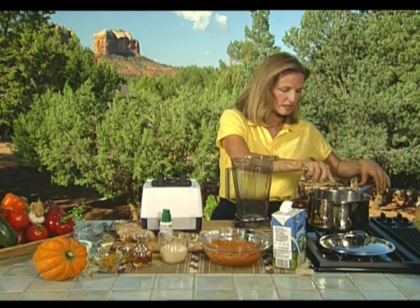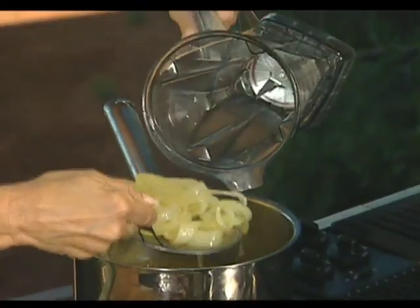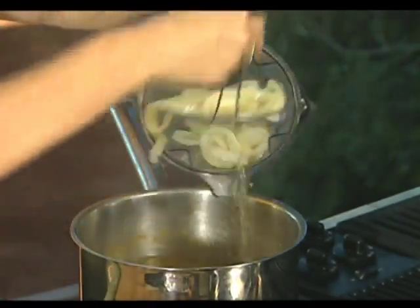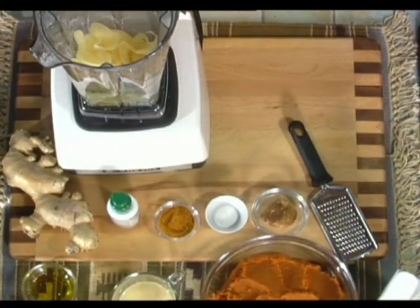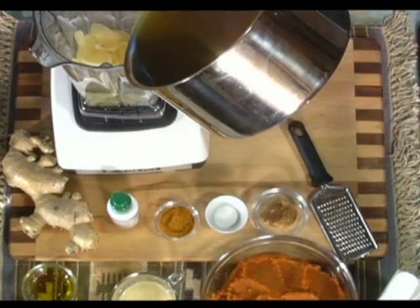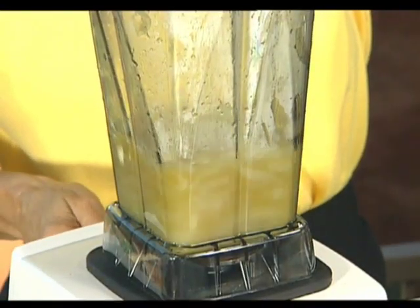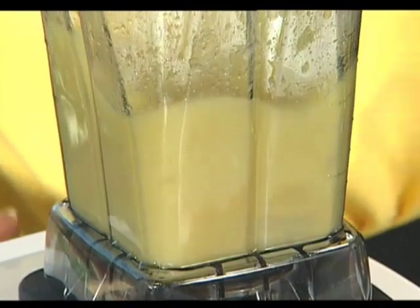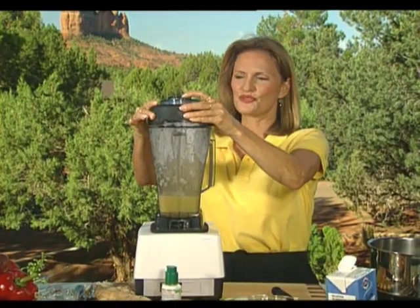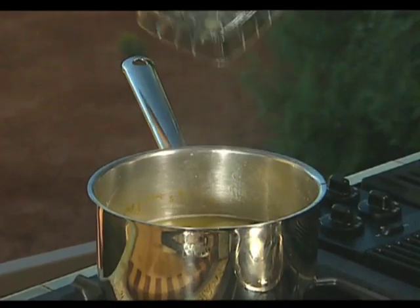We'll strain out the onions using a small straining utensil. Then we'll take about a quarter to half a cup of the broth to get things moving, and puree it on low, ramping up a little bit. We have a nice onion puree which we're going to add back to the vegetable broth. I'll explain the other ingredients including the use of ginger as we go.